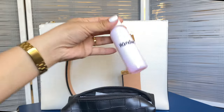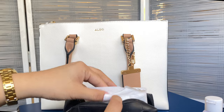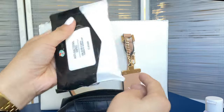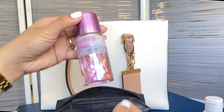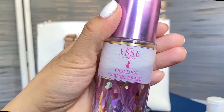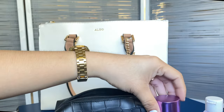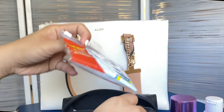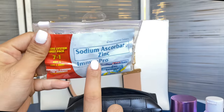Inside the hygiene pouch: a hand wash bottle I refill with Safeguard liquid soap, sanitary pads for emergencies, and antibacterial wet wipes from 7-Eleven. I bring this pouch every time I go to the comfort room, so I also have a fine fragrance mist to keep the comfort room smelling nice.